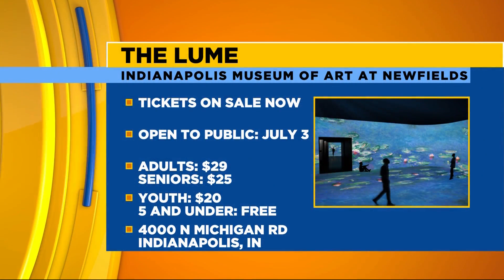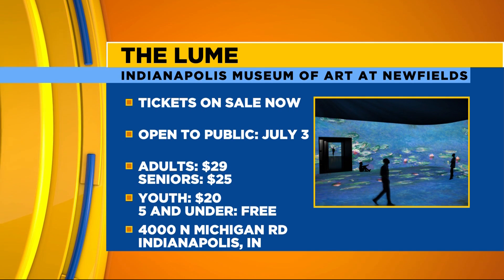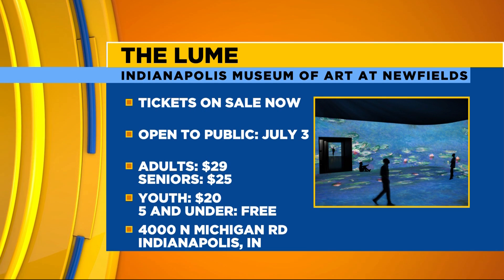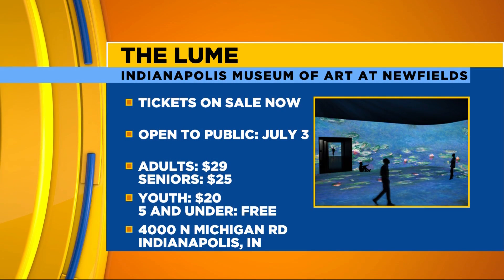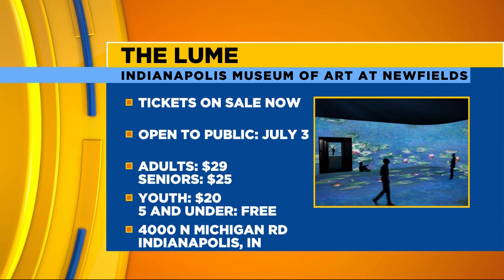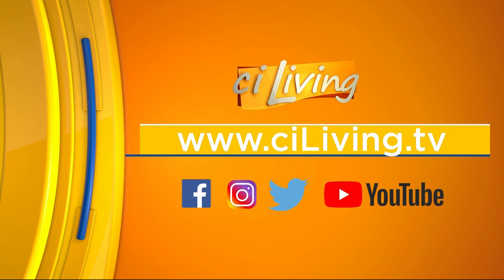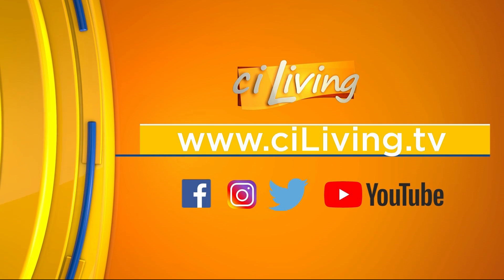And that creates that FOMO — you don't want to miss out on anything happening at the Loom. It all kicks off and is open to the public July 3rd. Members can go a day earlier. This will run for 11 months — we do need to take a break for a month to swap it out — so this will run up until the end of May next year. You are right there off North Michigan Road in Indianapolis. All ticket information and the address will be up on our website after today's show. We'll connect everyone at CILiving.TV.